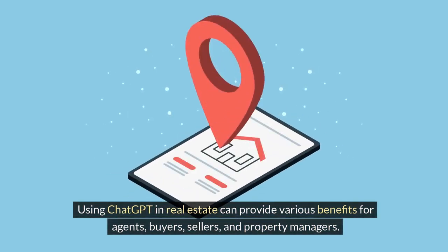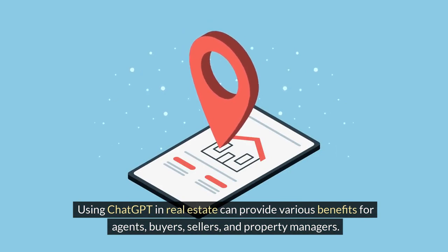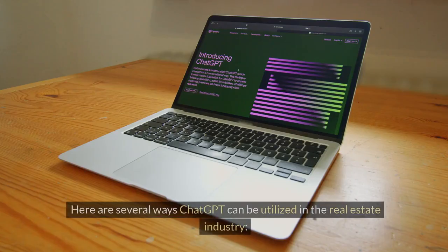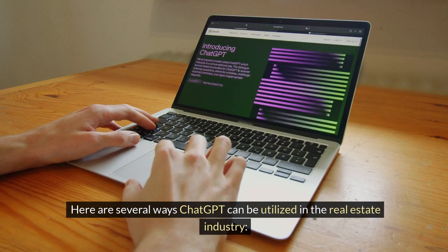Using ChatGPT in real estate can provide various benefits for agents, buyers, sellers, and property managers. Here are several ways ChatGPT can be utilized in the real estate industry.